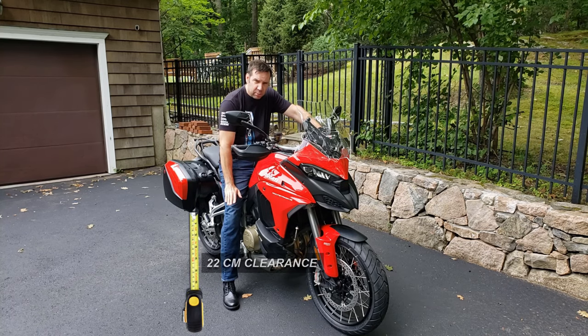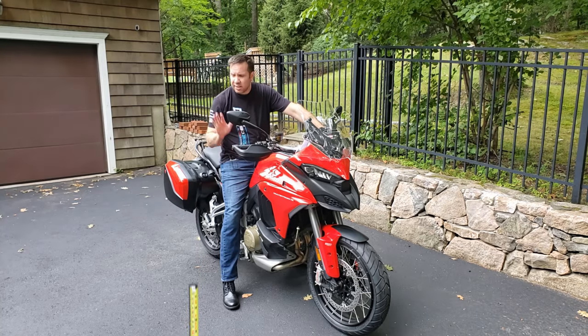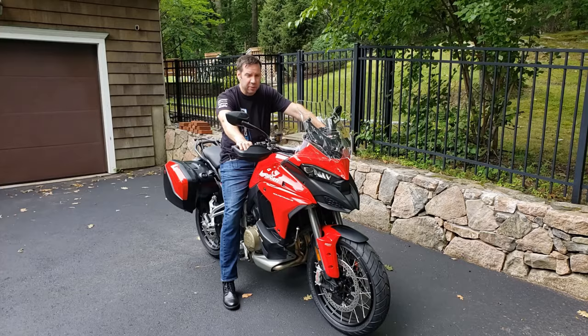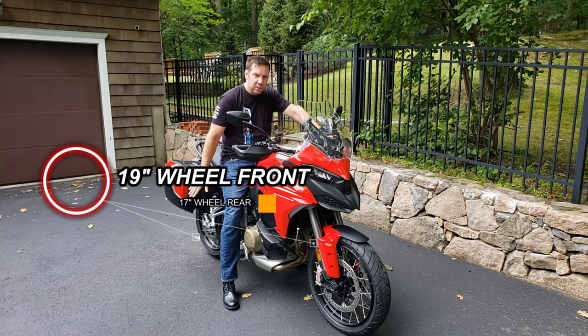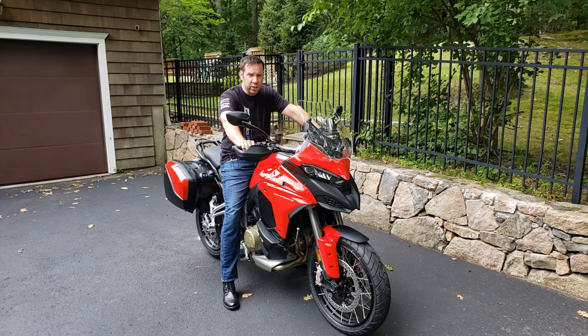We have a huge 22-centimeter ground clearance, so I finally have a motorcycle that can tackle — nay, dominate — all of the New York potholes I have to suffer every winter. That fear is a thing of the past. In fact, bring them on. We've got a 19-inch wheel in the front, a 17-inch wheel in the back, and I got spoked wheels to handle whatever the tri-state area winter throws at me. And if I ever do go off-road, I'm now optimized for it.